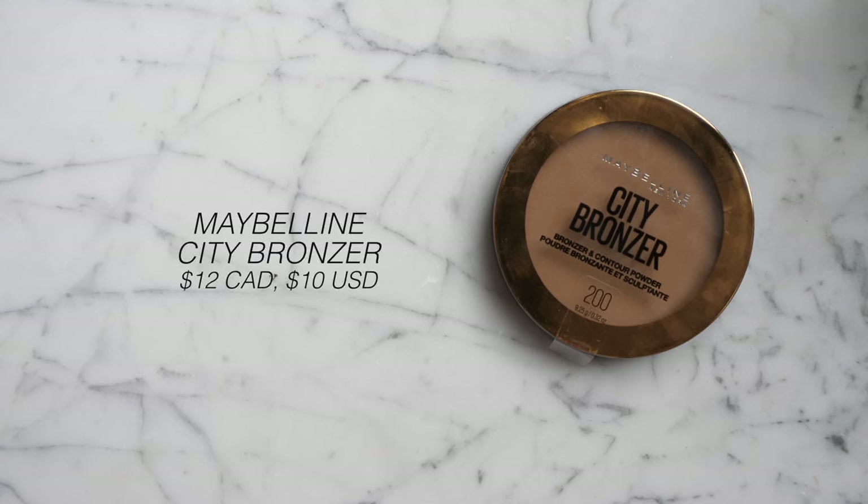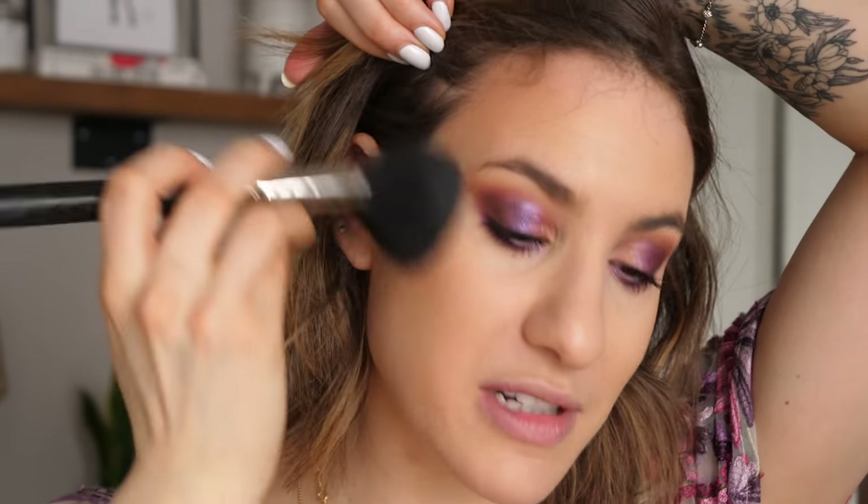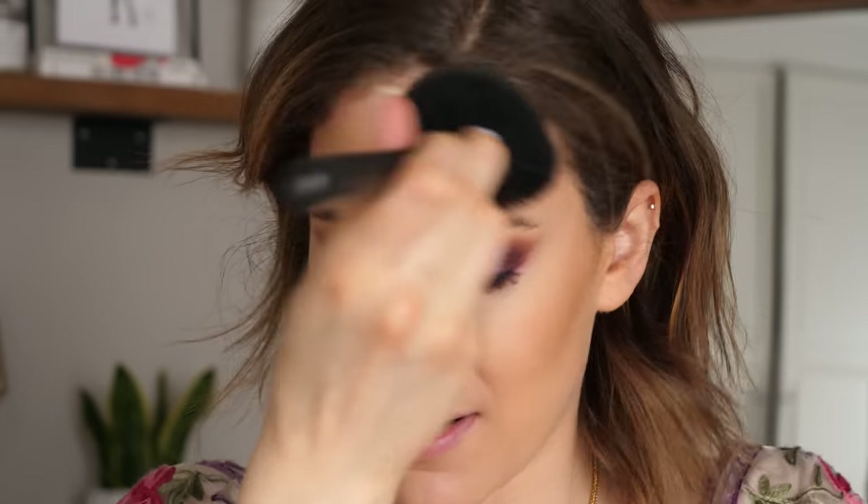Now I'm going to move on to the rest of the face. I'm going to bronze first with this new bronzer from Maybelline — the City Bronzer in shade 200. Oh yeah, that is a beautiful color. This is definitely a little bit more of a yellow-toned bronzer, which is actually what I prefer — I prefer them over red-toned bronzers for my particular skin tone. First impressions on this product: I love it. I love the shade, I love the way it applied. It makes my skin look so nice and golden and sun-kissed; it's just such a flattering color. A++ for this.